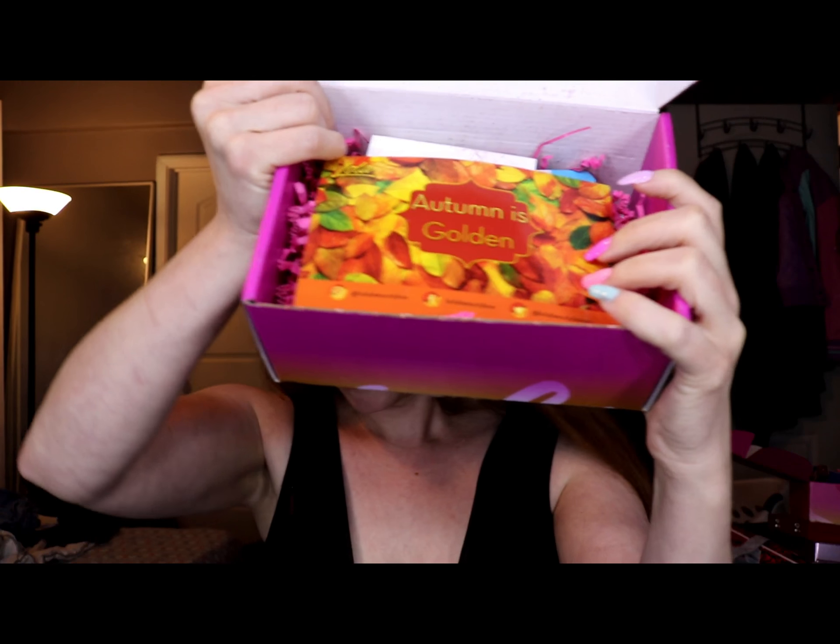Hi, I'm OMFGReallyNikki, and this is going to be a quick unboxing of this month's Lola Box. I've been subscribed to this box for a while. I kind of have mixed feelings about it, but I haven't done unboxings, so some months I'm really excited, other months I'm kind of like meh. I have not opened it yet, so this is the very first time — this is what it looks like when you first get the box.